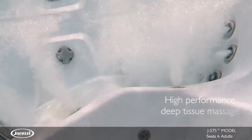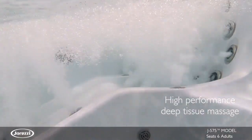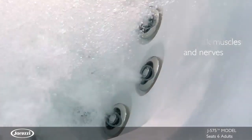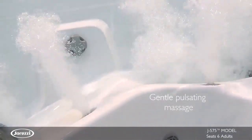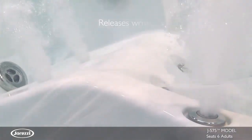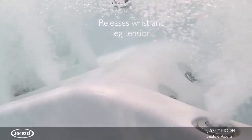The RX jets deliver a deep-tissue spinning massage experience with jets that offer sizable coverage and are often touted as a customer favorite. PX jets down the legs and at the wrists deliver a gentle pulsating massage to release areas of tension and discomfort.